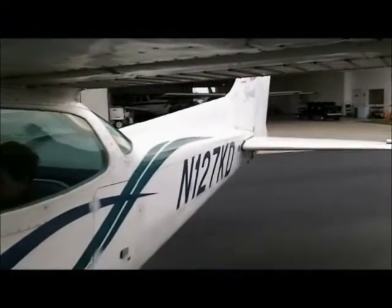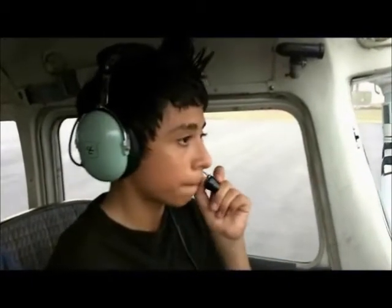Wind 080 at 12. Runway 13 will be fine. Cessna 127KD.